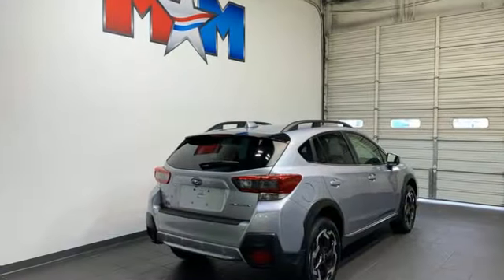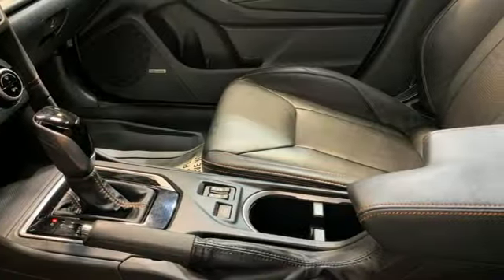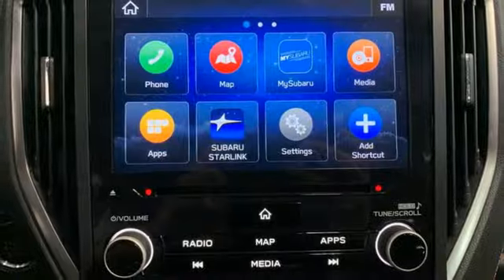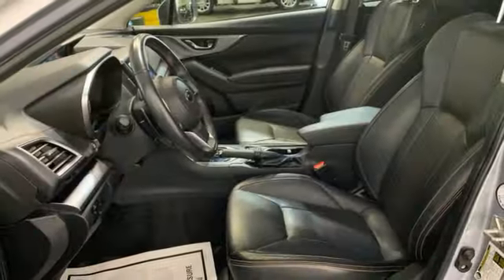H4 engine, front heated leather bucket seats, streaming audio, voice activated climate controls, smart device remote engine start, external memory control, aluminum wheels, doors and push button start proximity key, and LED low and high beam headlights.